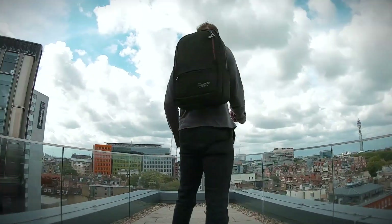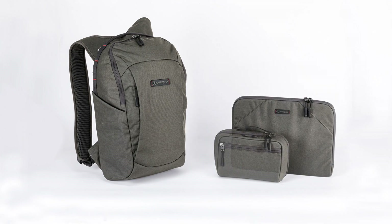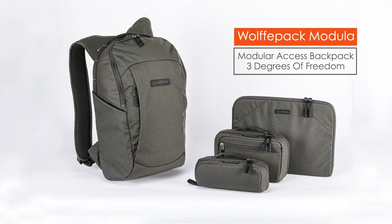Now our latest Wolfpack takes access to a whole new level. This is the Wolfpack Modular — the modular access backpack with three degrees of freedom.